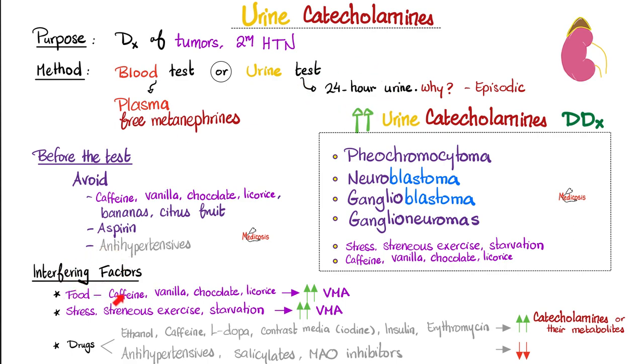What are the interfering factors? Caffeine and anything containing caffeine — tea, coffee, chocolate, even vanilla and licorice — all increase VMA. Stress, strenuous exercise, and starvation increase VMA. Many drugs increase catecholamines and their metabolites like VMA or HVA; other drugs do the opposite. So before the test, avoid caffeine, coffee, tea, vanilla, chocolate, licorice, bananas, citrus fruit, aspirin, and antihypertensive medications, because they interfere with epinephrine, norepinephrine, metanephrines, etc.